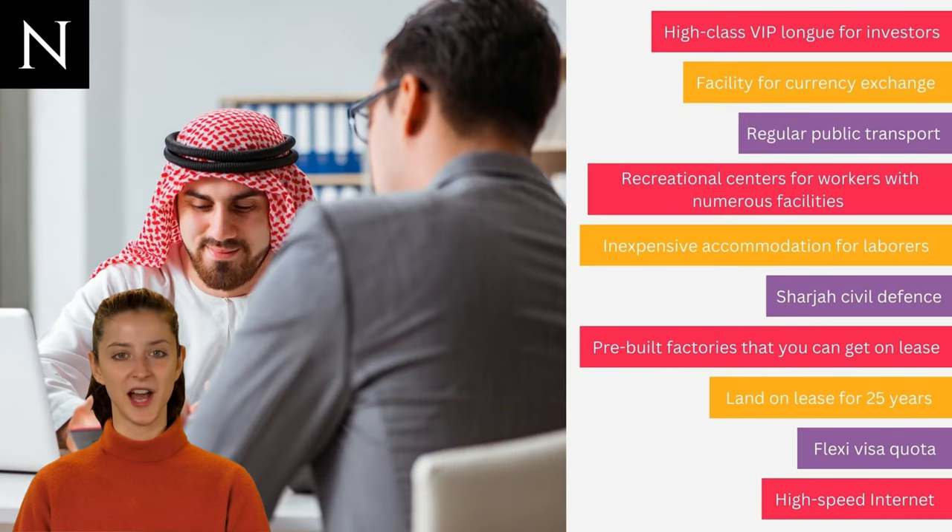Businesses operating in Hamraya benefit from exclusive facilities, with on-site dedicated personnel who take care of the needs of every business. Some of the facilities include: high-class VIP lounge for investors, facility for currency exchange, regular public transport, recreational centers for workers, inexpensive accommodation for laborers, Sharjah civil defense, pre-built factories available on lease, land on lease for 25 years, flexi visa quota, and high-speed internet.